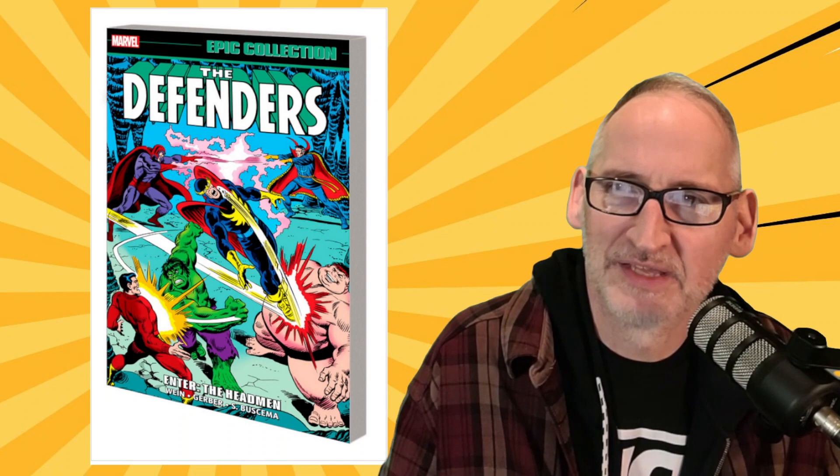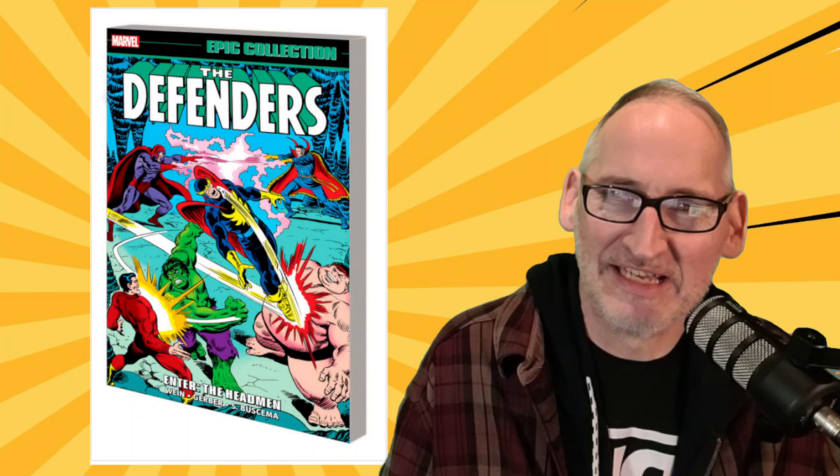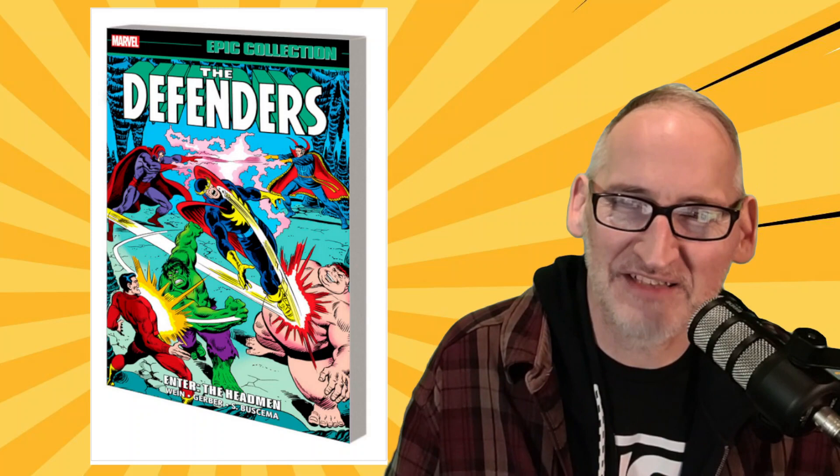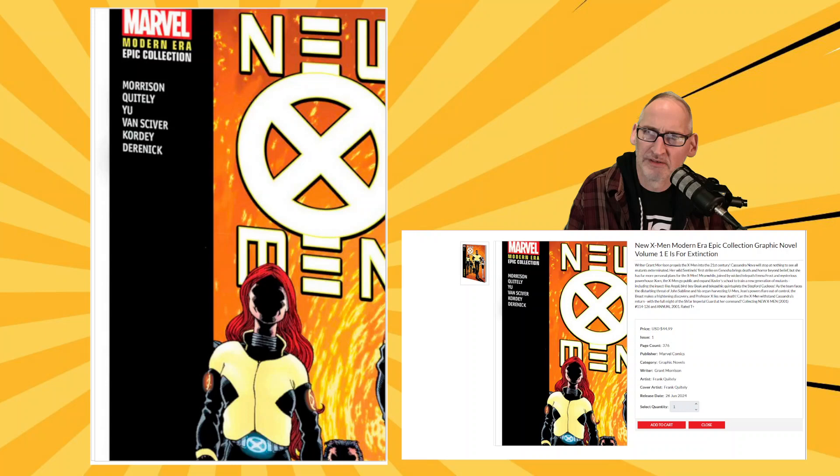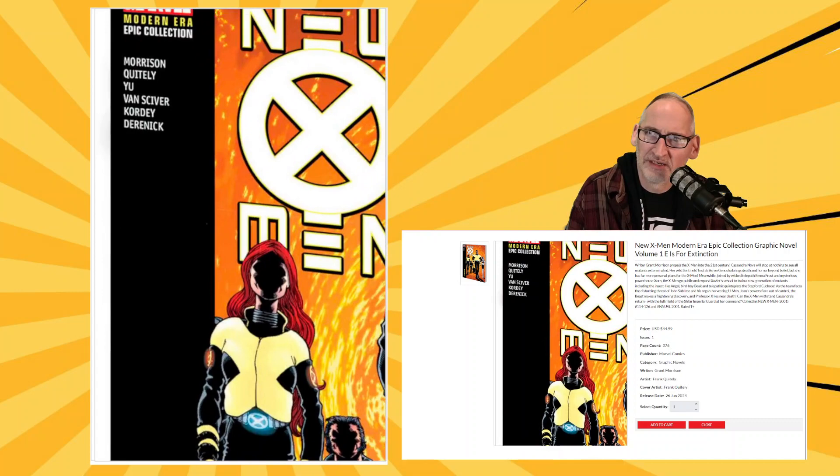Dark X-Men: Mercy Crown, collecting that recent miniseries from Steve Fox and Jonas Scharf. Defenders Epic Collection Volume 2: Enter the Head Men — silly fun comics from Len Wein and Steve Gerber with art by Sal Buscema. We get a modern-era epic collection of the New X-Men: E is for Extinction, collecting over a year of New X-Men by Grant Morrison with art by Frank Quietly, Lionel Francis Yu, Ethan VanSkyver, Igor Cordy, and Tom Derenich — New X-Men Modern Era Volume 1: E is for Extinction.